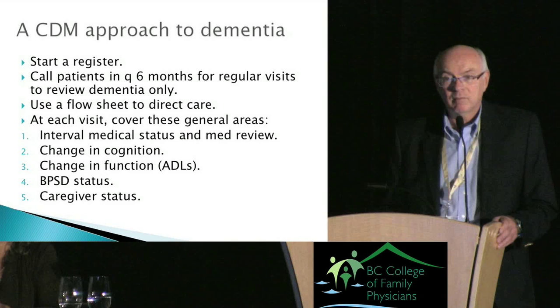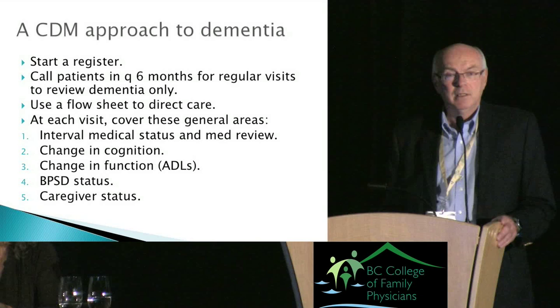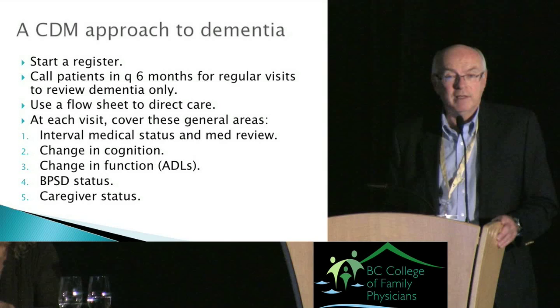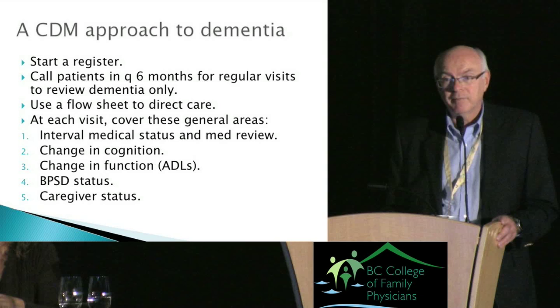Let's talk about a CDM-type approach to dementia. Like other CDM programs such as diabetes, you should ideally have a register of patients and call them in at set intervals — say every six months — for a dedicated dementia-only visit. You should have your care directed by a flow sheet. I look at five areas during follow-up visits: medical status and medication list — looking for anticholinergic drugs, since it makes no sense to give a cholinergic drug alongside an anticholinergic — and you'd certainly want to get Mrs. J off the oxazepam.